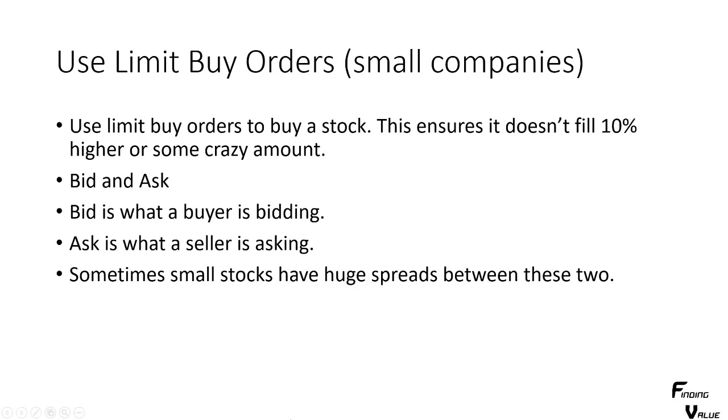You'll also see a bid and an ask. The bid is what a person is bidding for the stock, and the ask is what someone is asking for it. Sometimes you get a spread between the two, and sometimes you want to put a limit order between the bid and ask — sometimes it fills, or the stock moves up and down into your limit order. Small stocks can have huge spreads, and it can be difficult to know what limit order to put in. That's just dealing with small illiquid stocks at the bottom.